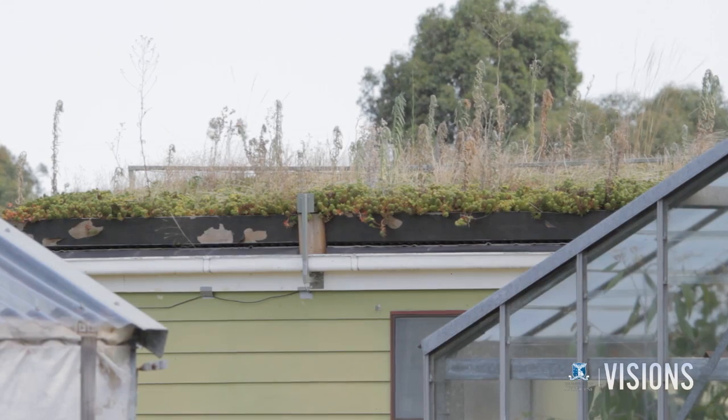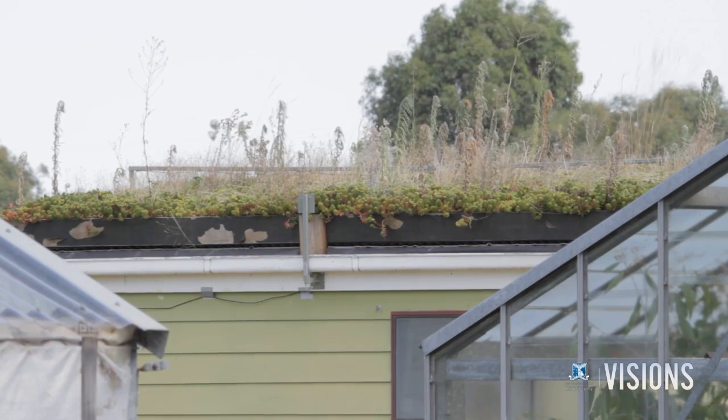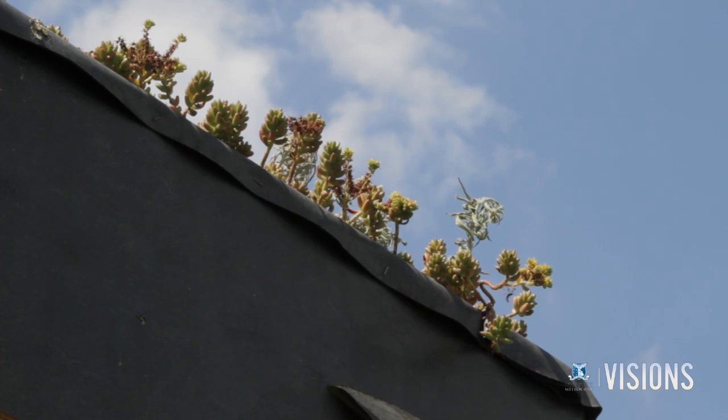We've also been working on green roofs, where the solar radiation evaporates water from the plants and the substrates and cools the roofs that way. That can again cool the building underneath and also the surrounding landscape.